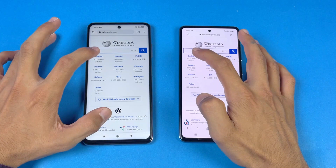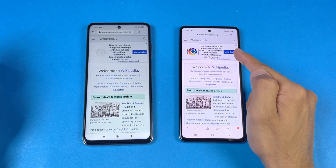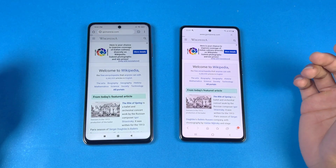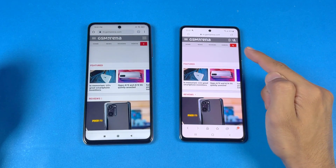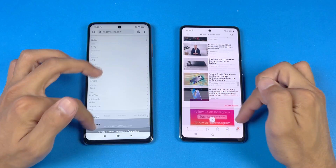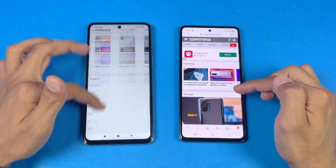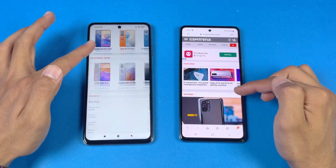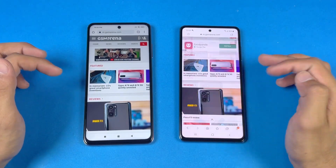Opening the next site, the A52 is faster again. Loading JSM Marina.com, the A52 is faster followed by the Poco X3 Pro. Scrolling is really smooth on the Poco X3 Pro — I can see the 120Hz advantage — but it's not consistent 100% of the time, while the A52 is consistently smooth at 90Hz.